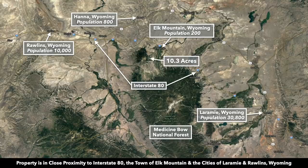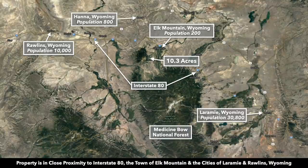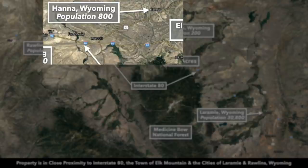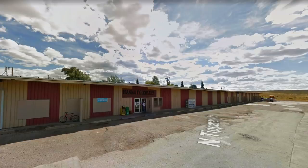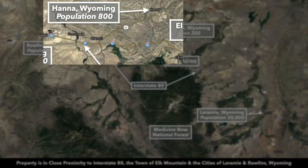To give you an idea where this property is located — this is the 10.3 acres right here. Just north of the property you have access to Interstate 80 where it intersects with Highway 72. If you were to continue on Highway 72 north you're going to end up in Hannah, Wyoming. Hannah has a population around 800. There you'll find a grocery store, lumber, hardware, and supplies. Hannah is only about 30 minutes from the property.